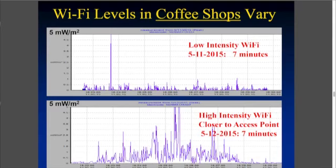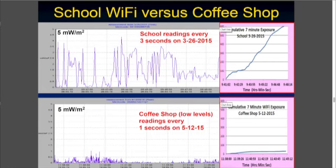Now to make some sense out of this, you really have to compare this to levels we're all exposed to. I measured in coffee shops at low intensity — at the top graph — and you can see that depending on where you sit in the coffee shop, how close you are to the router or the hot spot, there may not be so much exposure. But when you sit very close to where the actual router is, you might get a much higher exposure.